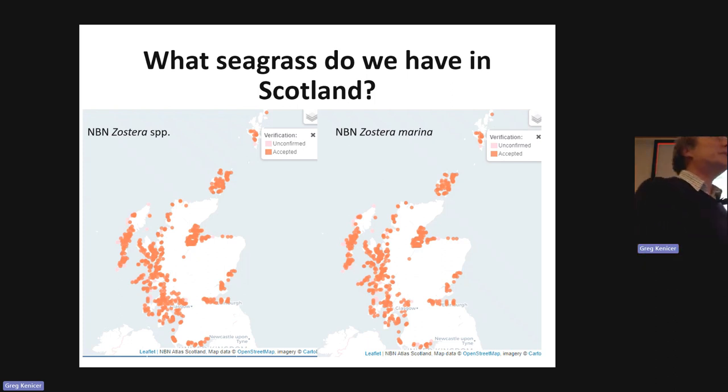In a Scottish context, what seagrass do we have? This is the NBN Atlas data taken a few days ago. The darker circles are accepted verified records and the paler ones are unverified or old records with uncertain taxonomy. There's a fairly good spread around most of the Scottish coast, with some notable absences perhaps due to lack of suitable habitat. Generally there's seagrass in quite a lot of places, perhaps surprisingly to most people.